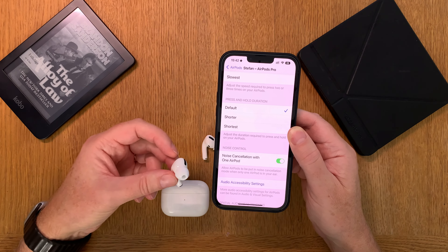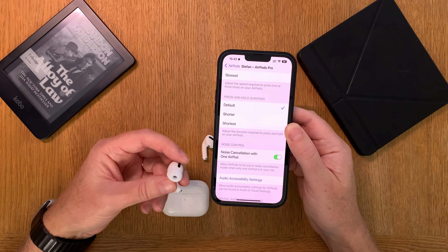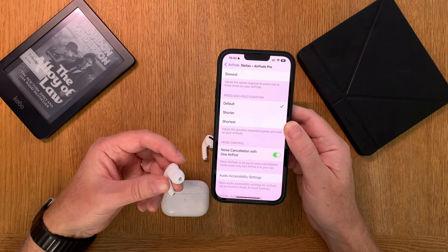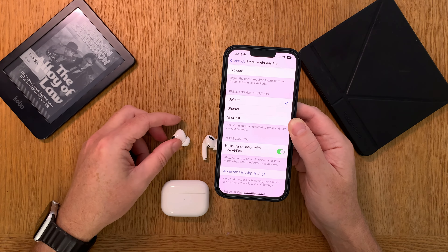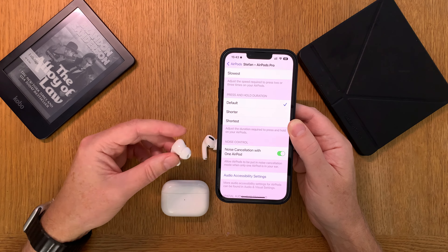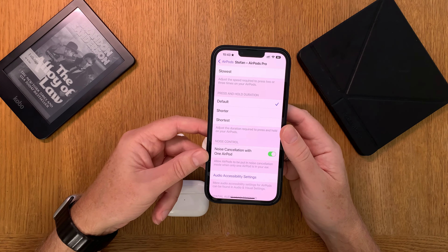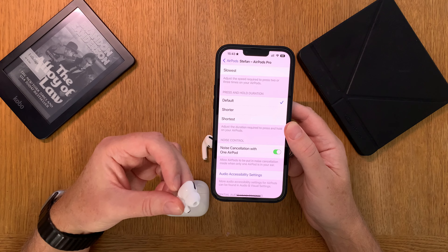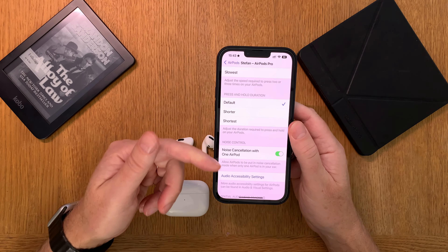If you sleep on your side in bed at night — for example, you have a partner that's snoring, or maybe disturbing traffic outside, or an annoying neighbor — you can use noise cancellation with just one AirPod. If you sleep on your right side, put the left AirPods Pro in your ear. The ear on the pillow gets muted by the pillow, and the other ear uses noise cancellation.